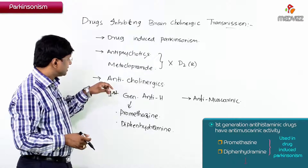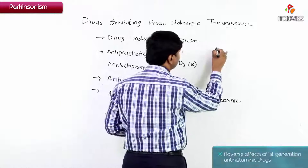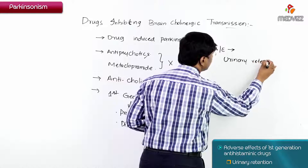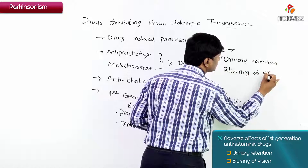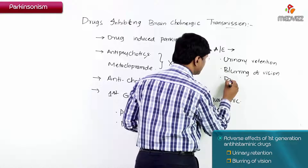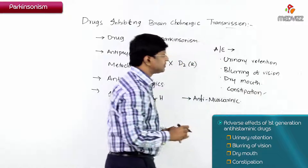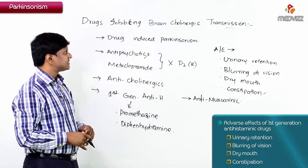Because these drugs have anticholinergic and antimuscarinic effects, their adverse effects include urinary retention, blurring of vision, dry mouth (since salivary secretion is reduced), and constipation (since GI motility is reduced). So the adverse effects of these drugs are urinary retention, blurring of vision, dry mouth, and constipation.